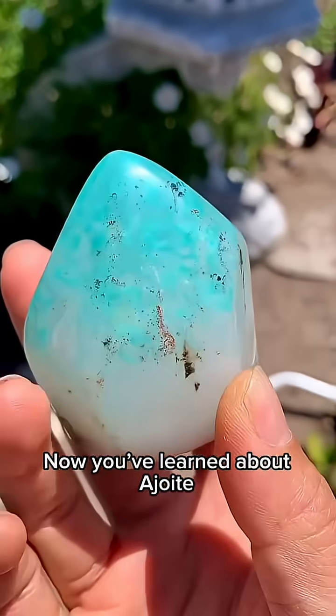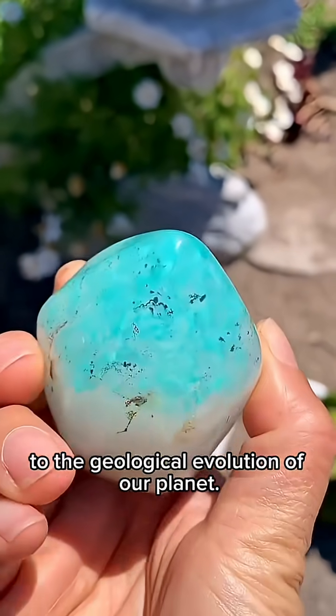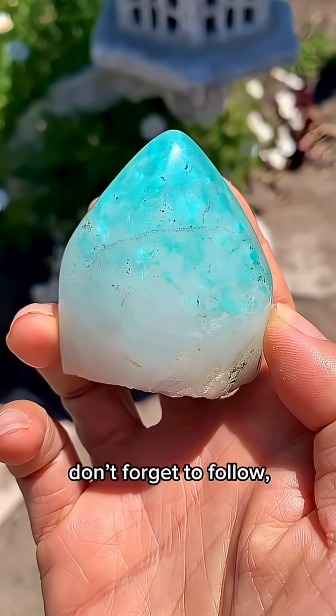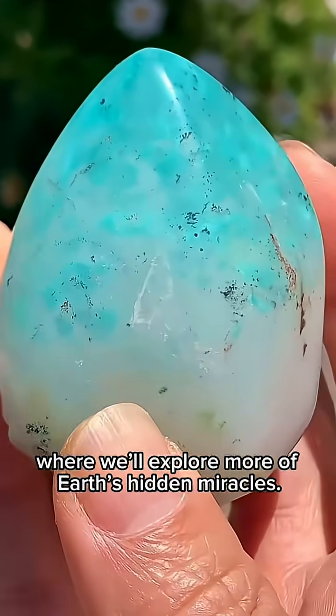Now you've learned about a joint — a mineral that is not only beautiful, but also a quiet witness to the geological evolution of our planet. If you enjoy stories like this about the wonders of nature, don't forget to follow, and I'll see you in the next video, where we'll explore more of Earth's hidden miracles.